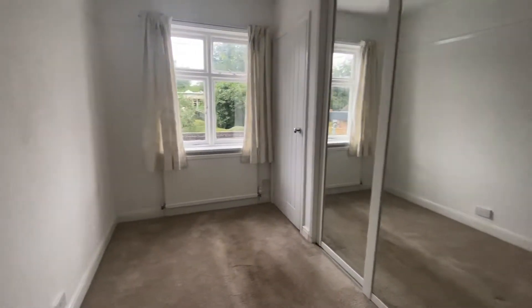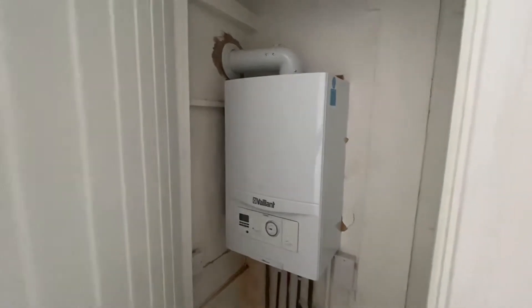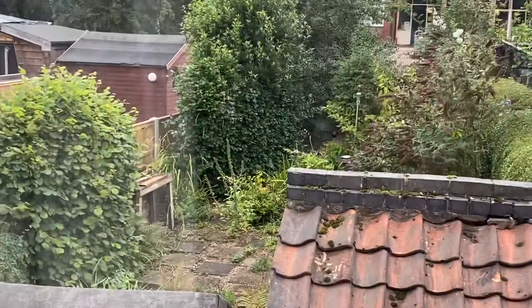Bedroom number two is the smaller of the two rooms but still a good-sized single room with built-in wardrobes to the back wall, as well as a storage cupboard which holds the combination boiler for the property. There is also a window to the rear elevation where you can see the roof of the outdoor storage and parts of the garden.